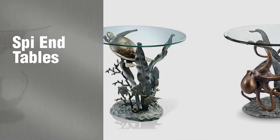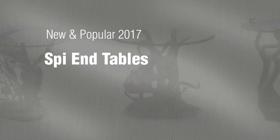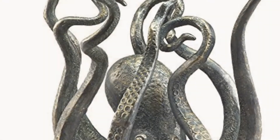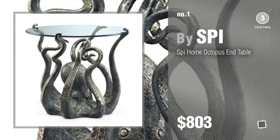If you're looking for SPI End Tables, here's a collection you've got to see. New and popular 2017 SPI End Tables. Number 1, most popular by SPI. Watch this video and get inspired.